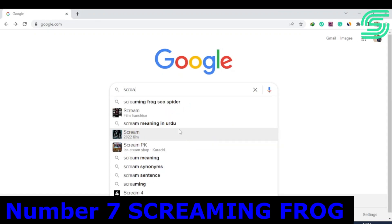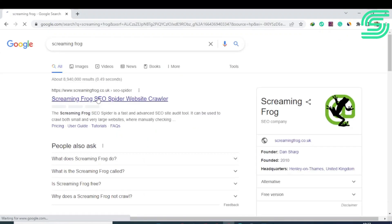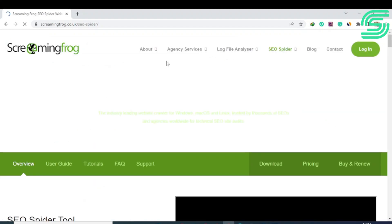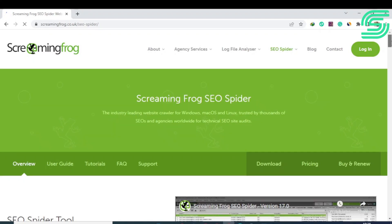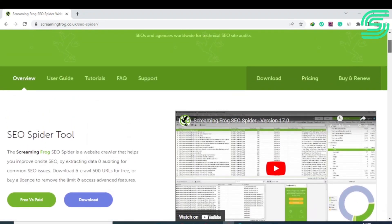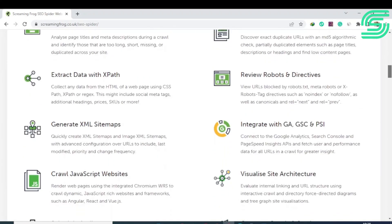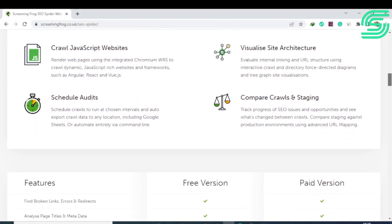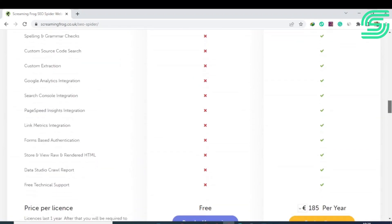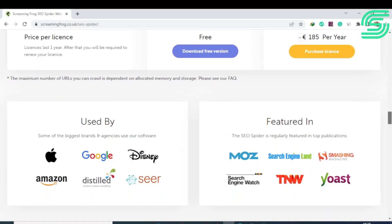Number seven is Screaming Frog, considered one of the best SEO tools online by experts. This tool analyzes your website super fast to perform site audits — it crawls your site using a Google-like crawler and generates a report of potential issues like HTTP header errors, JavaScript rendering issues, bloated HTML, and crawl errors. Its best features include discovering duplicate content errors, fixing bad redirects, and identifying improvement areas for link building. Its paid plans start at $198 per year.